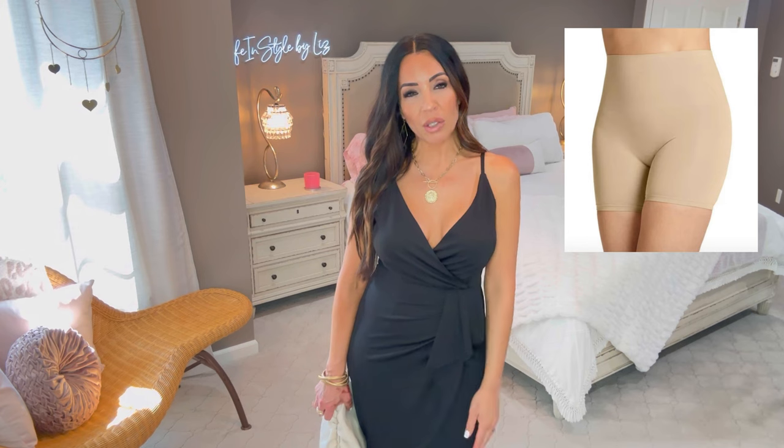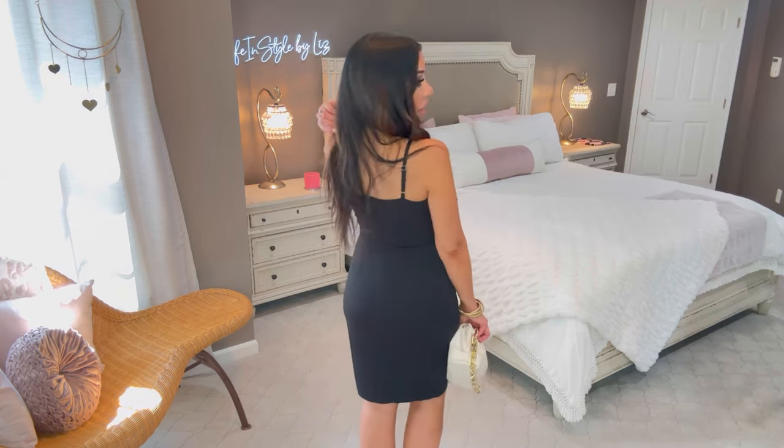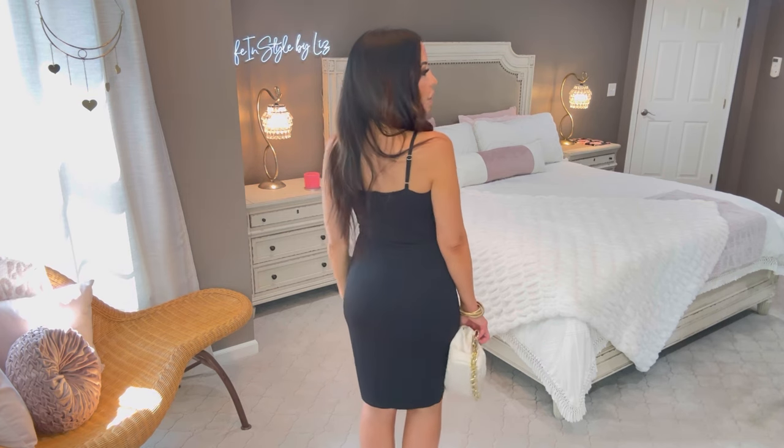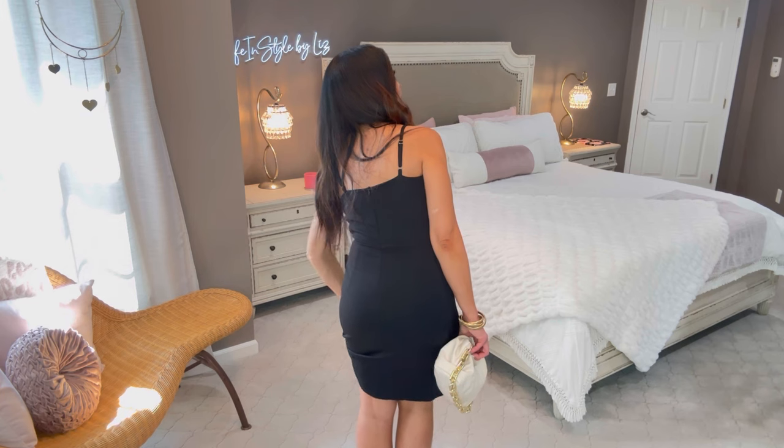Wearing it in a size small. If you have any tummy issues — I don't have a perfectly flat stomach — this will hide that. It is body-con in the back, so I am wearing shapewear. I'll show a picture and link it for you. Here is the back — it has adjustable straps, very easy to adjust. It's cocktail length. I'm just checking to see if it's lined.